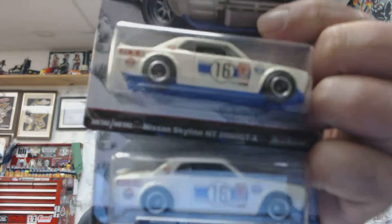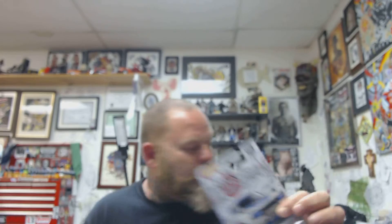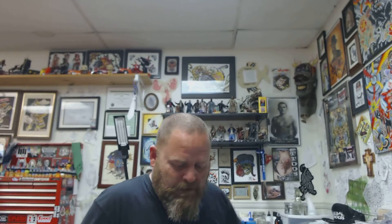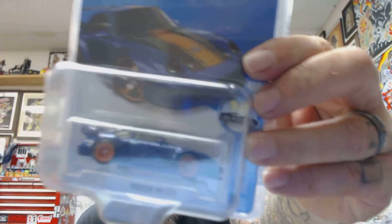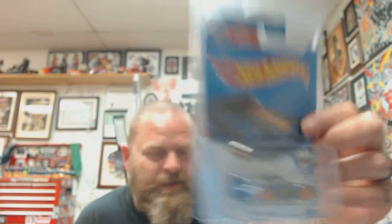He needed some Bluebird Wagons from the Historics, and I needed these guys with the roll cage. Got those. I've been wanting this forever. Finally, thanks to him, got it. Pretty awesome.